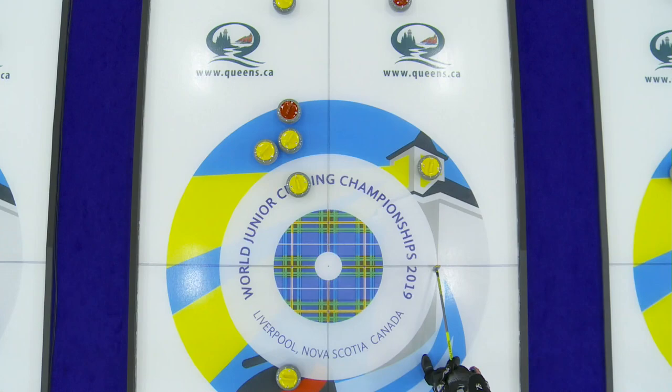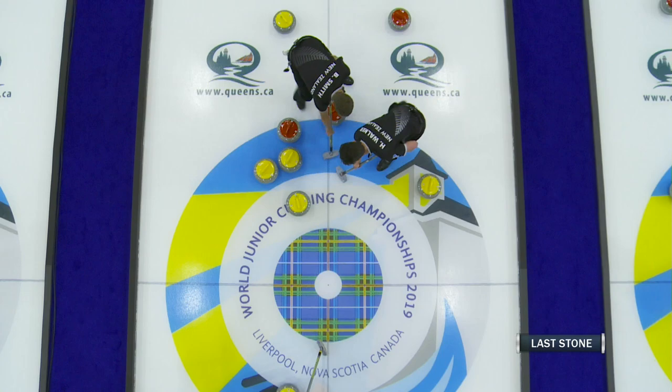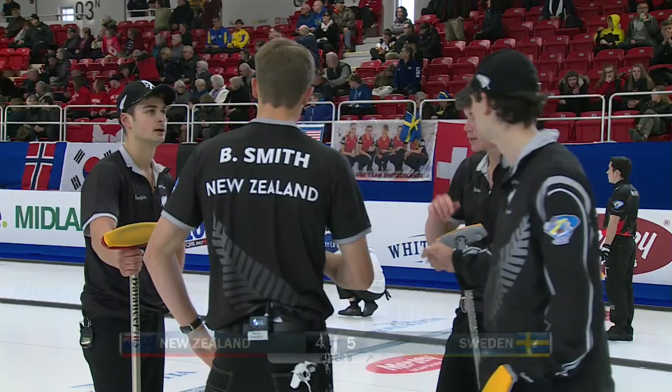Eighth end. Lots of yellow as Anton Hood needs to make this shot — make or break really. Throws pretty good weight here, starts to over-curl with it, but smudges off the yellow to score one and keep themselves in the game.